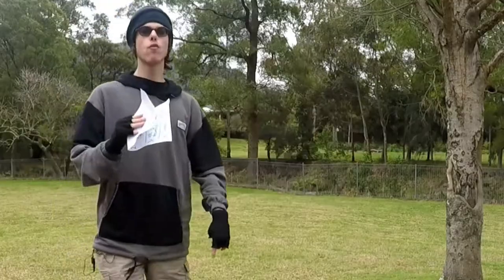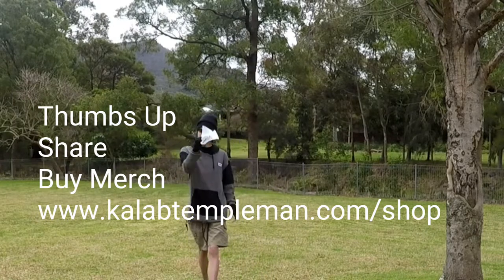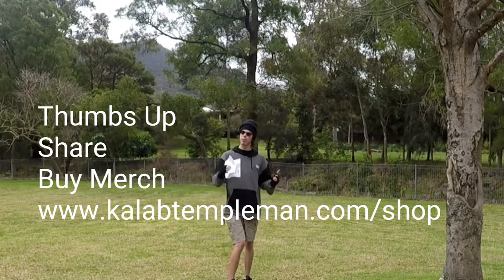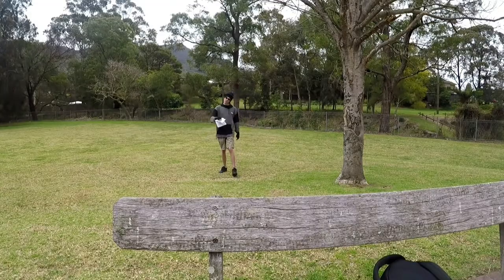Thanks for watching this video. Don't forget to thumbs up, don't forget to share, and check out the merchandise at CalebTempleman.com/shop. See you guys!